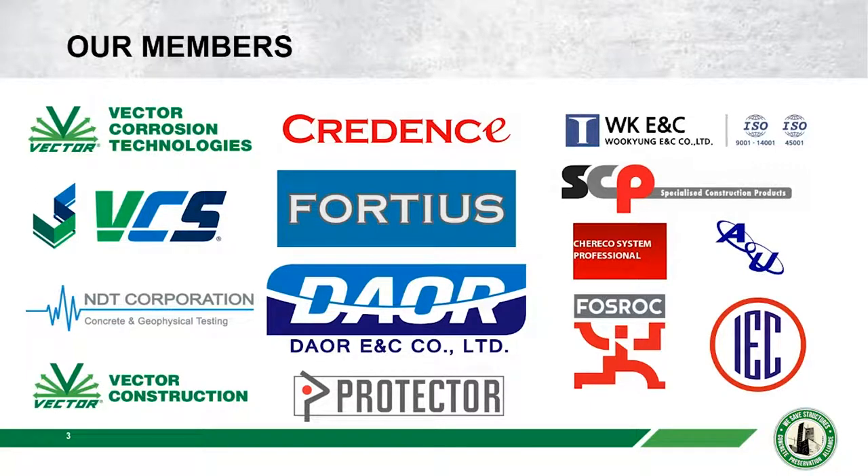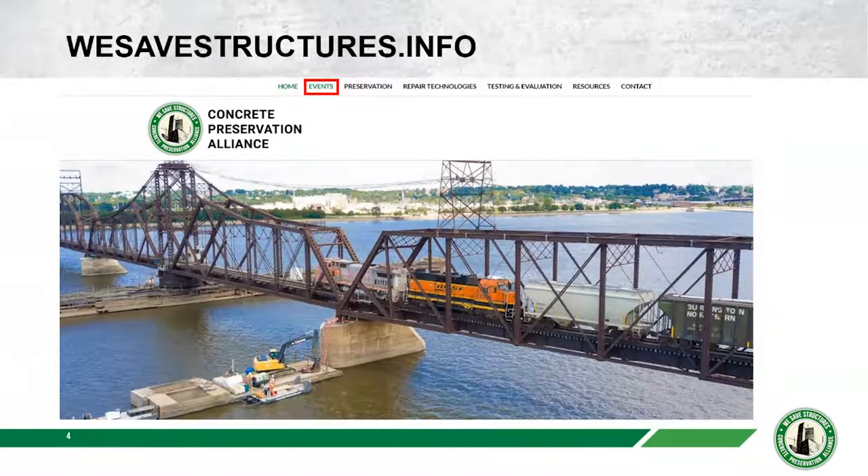Here's a list of all our members — it is a growing group over time. If you've joined us today you probably went to the website which is the home of the Concrete Preservation Alliance: WeSafeStructures.info.